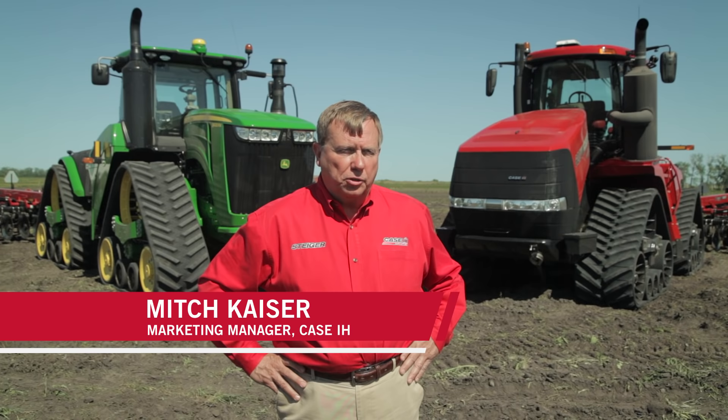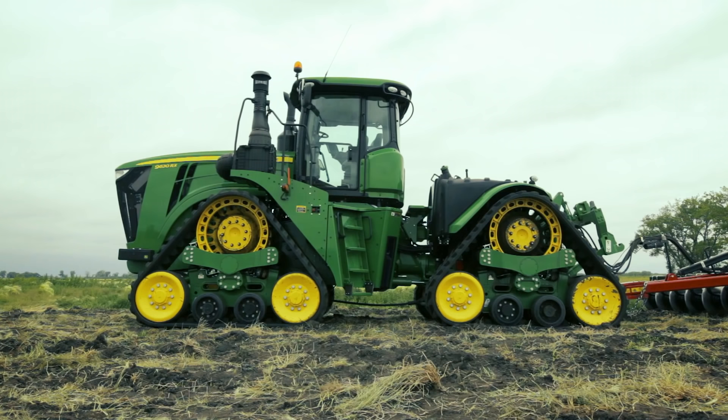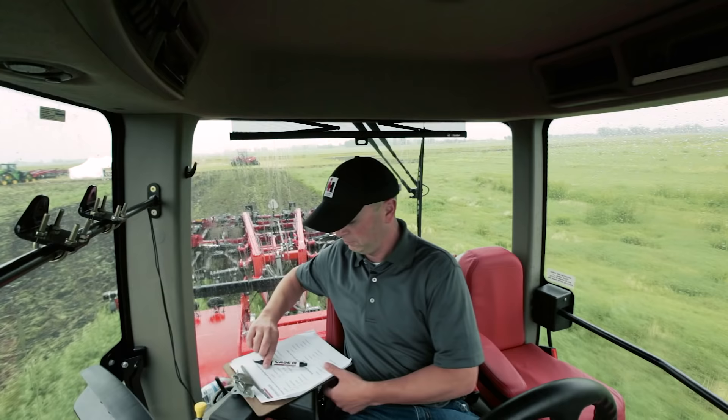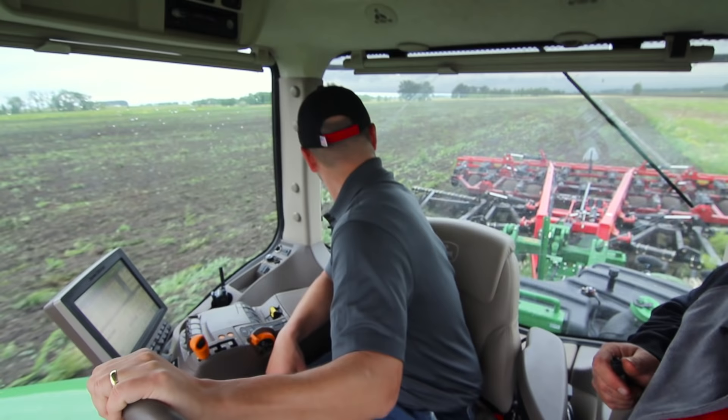We're in Downer, Minnesota and we brought a diverse group of customers in to test and evaluate the performance differences of a Steiger quad track versus a Deere RX. Before we began driving each piece of equipment, we evaluated and went through the differences not specifically pointing out what's good or bad about each. We drove a Case 620 quad track with an 875 ripper and we drove the John Deere 4-track machine with the same ripper behind it in some CRP ground.